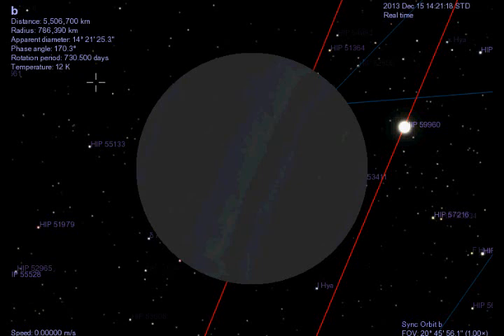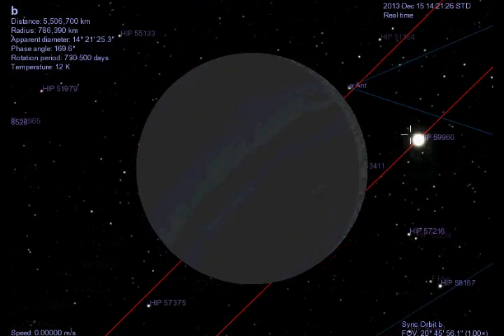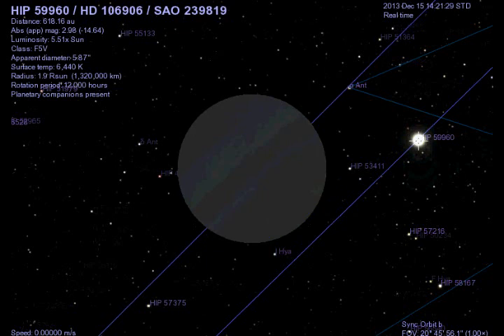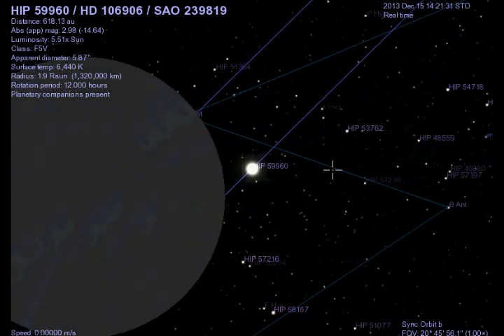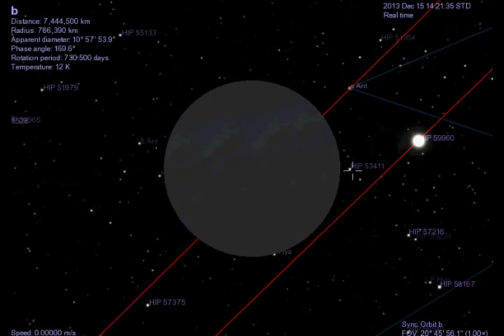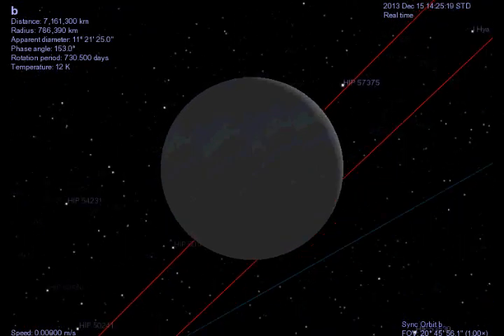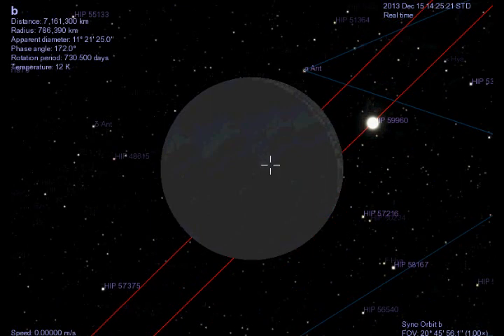That's pretty much all I have to say about this new exoplanet. If you're wondering how far away 650 astronomical units is, keep in mind that one astronomical unit is equivalent to how far away the Sun is from the Earth, which is approximately 150 million kilometers. So multiply 150 million kilometers by 650, which is approximately 97 billion kilometers.